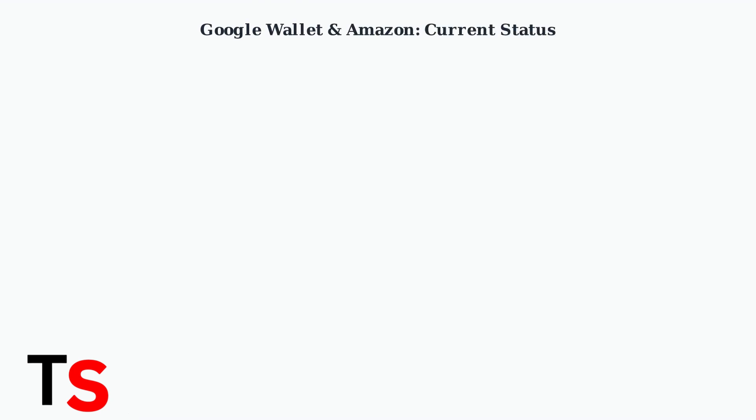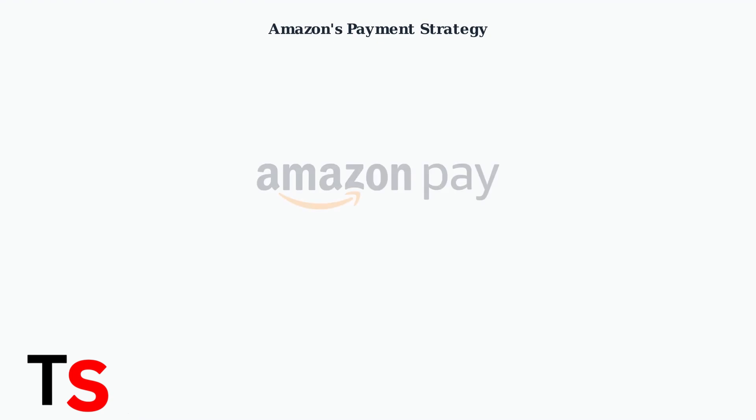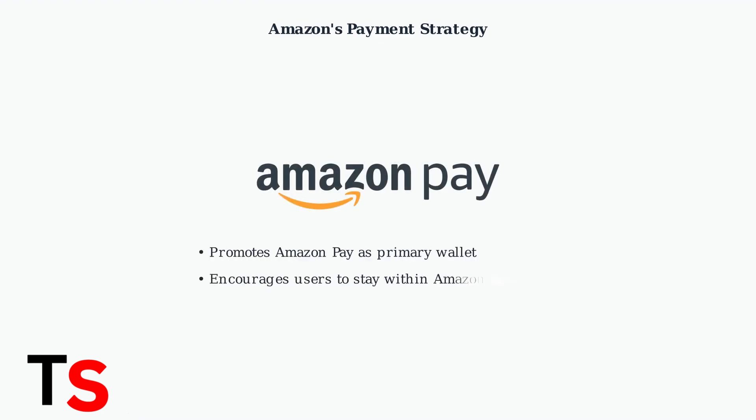As of June 2025, there's an important limitation when it comes to using Google Wallet with Amazon that every shopper should understand. Amazon does not directly accept Google Wallet as a payment method, meaning you cannot simply add your Google Wallet to your Amazon account for purchases. Instead, Amazon actively promotes its own digital wallet solution, Amazon Pay. This is part of Amazon's strategy to keep customers within their ecosystem and maintain control over the payment experience.